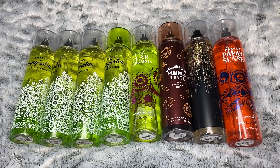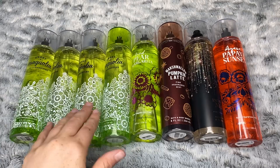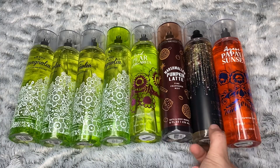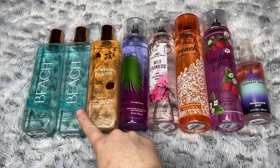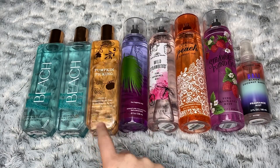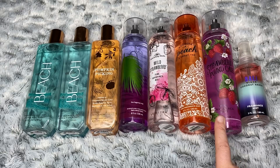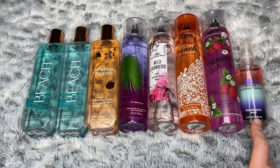I have 16 fine fragrance mists — definitely more than I would like, but I feel pretty decent about it. I have four of my absolute favorite Sweet Magnolia & Clementine, Iced Pear Margarita, Marshmallow Pumpkin Latte, Into the Night, Agave Papaya Sunset, two At the Beaches, a Pumpkin Picking — I really wish they'd bring that one back — Into the Wild, Wild Strawberry, Georgia Peach & Sweet Tea, and the newest from the last SAS, Strawberry Pound Cake. And then I have a miniature in Bali Black Coconut Sands.